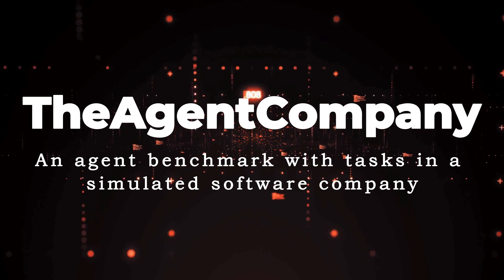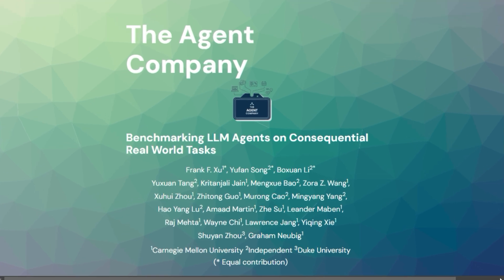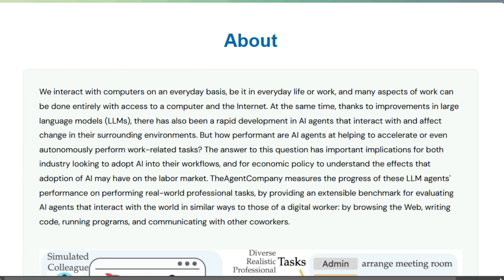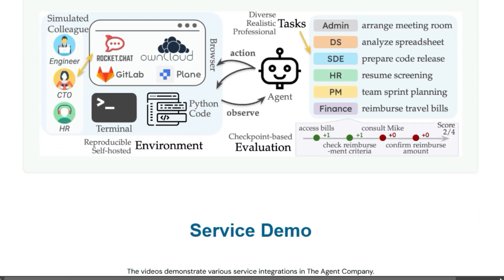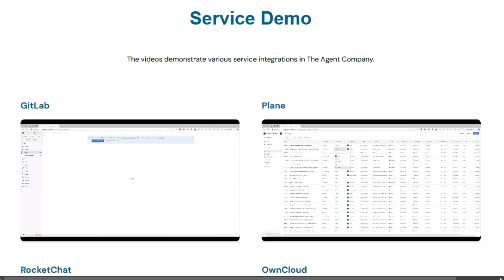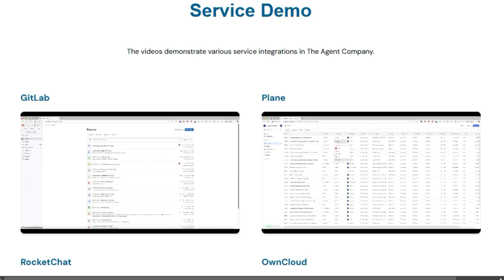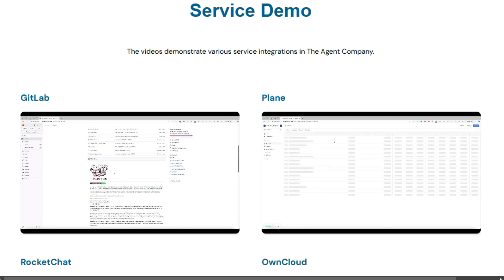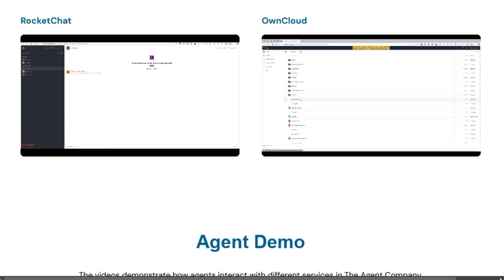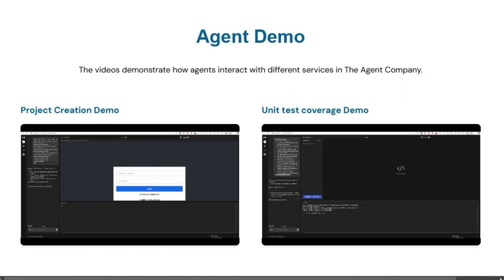Paper number two: An Agent Benchmark with Tasks in a Simulated Software Company. We're diving into an exciting project called The Agent Company, a benchmark specifically designed to evaluate how well AI agents perform on real-world professional tasks. This is not just about simple games or puzzles — The Agent Company tests AI in a simulated environment that mirrors the complexities of a modern software company. The project provides an extensible benchmark for evaluating AI agents that interact with the digital world like a real employee, browsing the web, writing code, running programs, and even communicating with co-workers. This benchmark is crucial for understanding how AI can accelerate or even autonomously perform work-related tasks, with significant implications for industries considering AI adoption and for understanding the potential effects on the labor market.